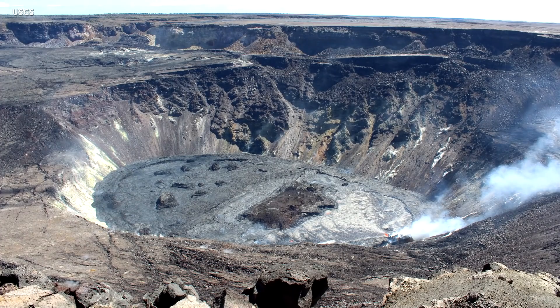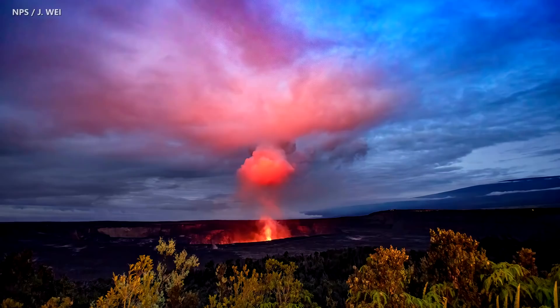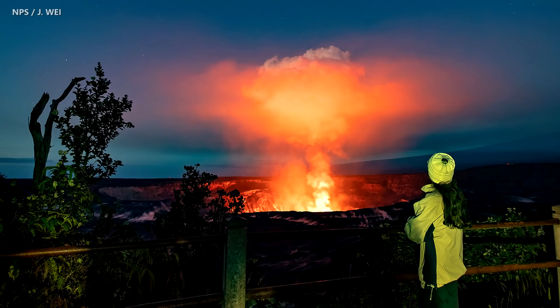As of February 17, the active half of the lava lake was approximately 217 meters deep, just over 700 feet. Given the depth of the crater, no active lava is currently visible from publicly accessible areas in Hawaii Volcanoes National Park. However, the plume and nighttime glow can be seen from many different locations.